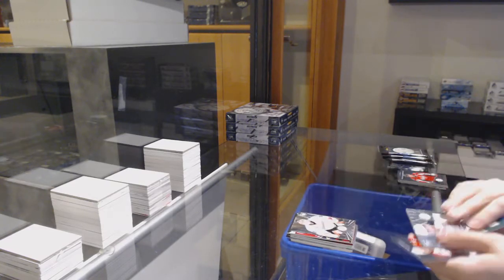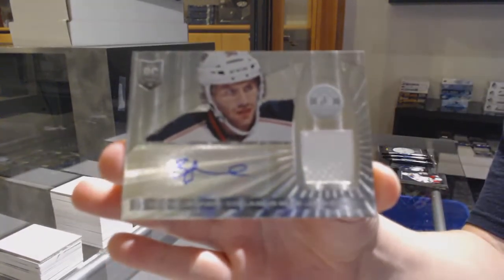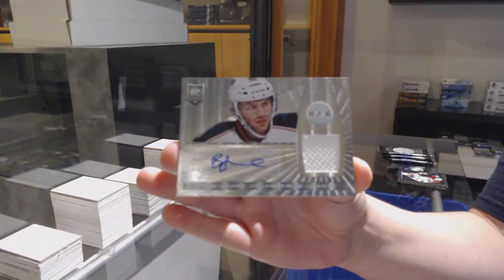We've got a rookie for the Anaheim Ducks, Victor Foss, and a rookie jersey auto for the Columbus Blue Jackets, Boone Jenner.